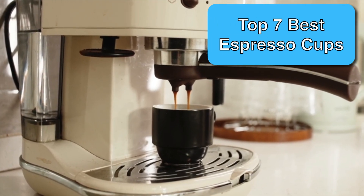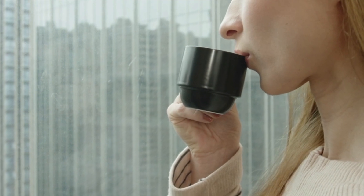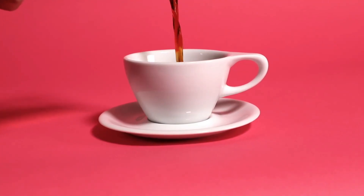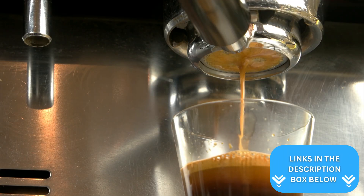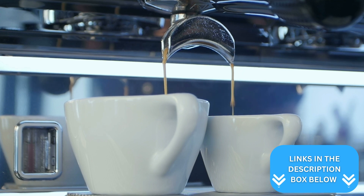With so many good espresso mugs on the market, narrowing down the top picks can be a challenge. Luckily, I've done the research for you by using my culinary experience to select the best espresso cups that you can buy. Just make sure to click the links in the description box to see the current prices for each of the best espresso mugs.